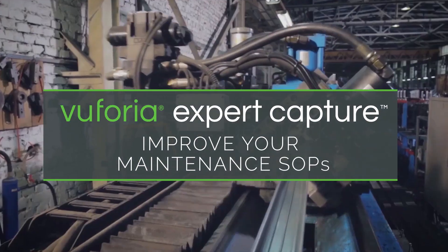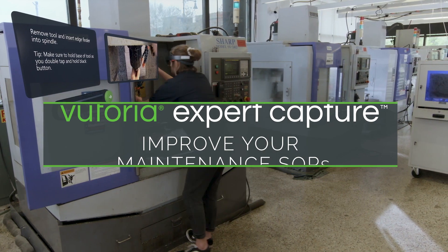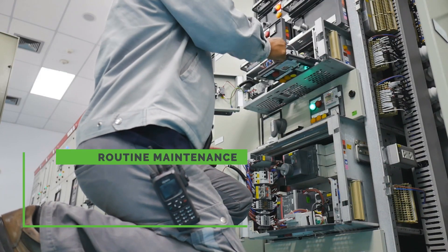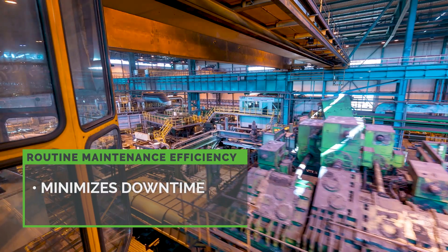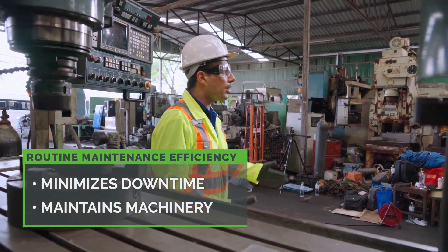Vuforia Expert Capture – improve your maintenance SOPs with guided, AR-enabled work instructions. The speed and accuracy of routine equipment maintenance is crucial to minimizing downtime and maintaining costly machines and equipment on the factory floor.